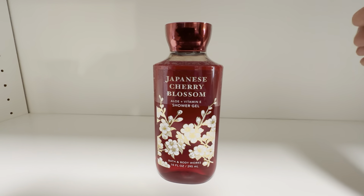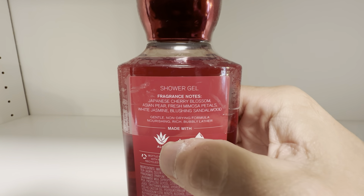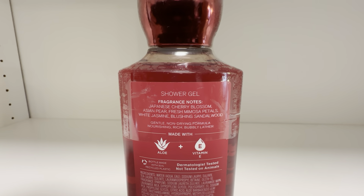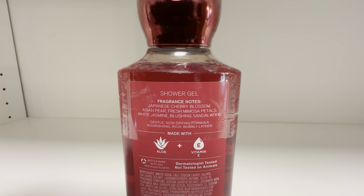This has a really great scent to it. If you look at the back here, it shows the fragrance notes: Japanese cherry blossom, Asian pear, fresh mimosa petals, white jasmine, and blushing sandalwood.